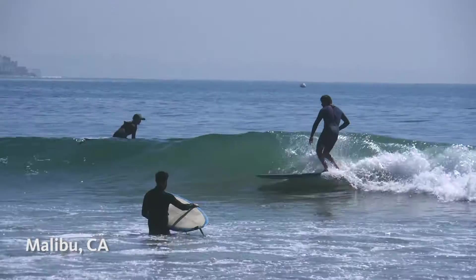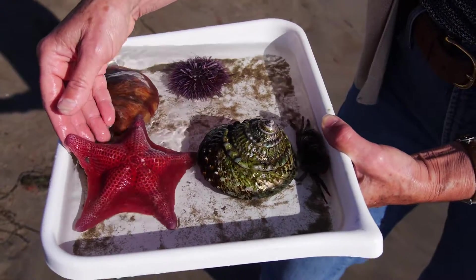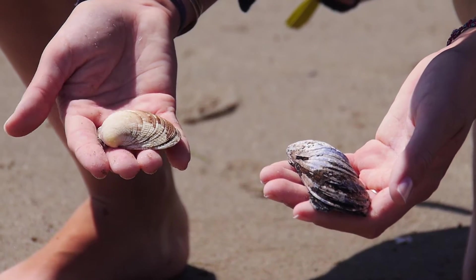Millions of us enjoy California's coast. Beautiful and fascinating animals live at the shore. There are so many different ones that it's really hard to answer your first question: what is it?